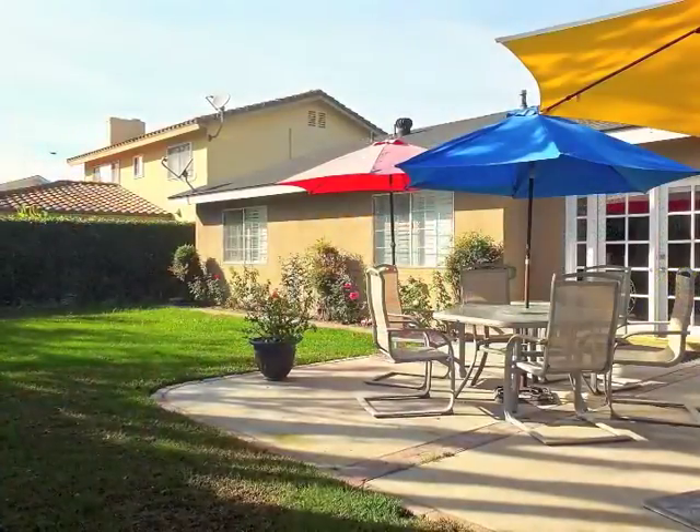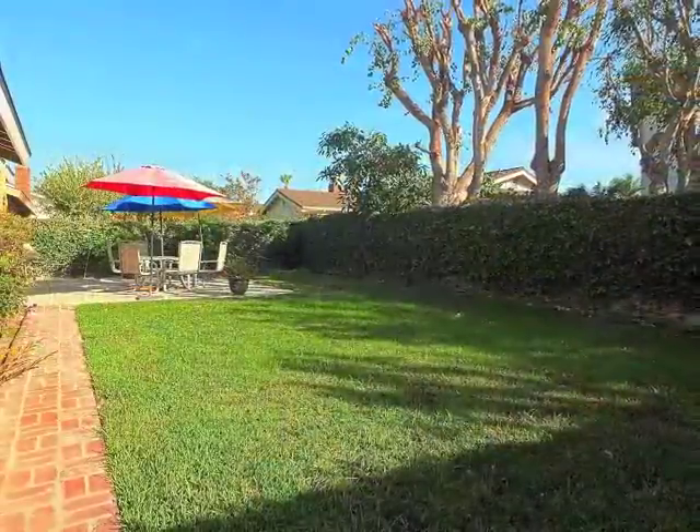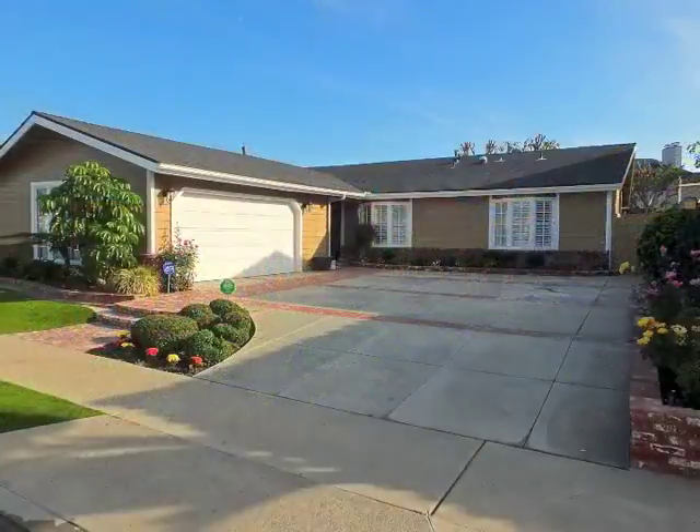Indoor, outdoor living and entertaining is wonderful in the tranquil, park-like grounds, tucked away in College Park East, in Seal Beach.